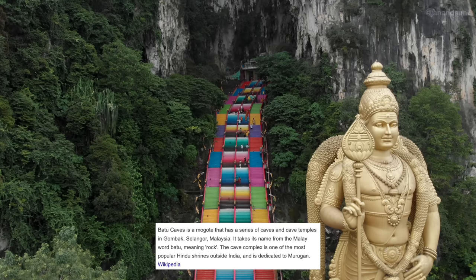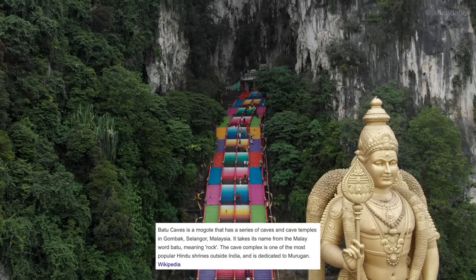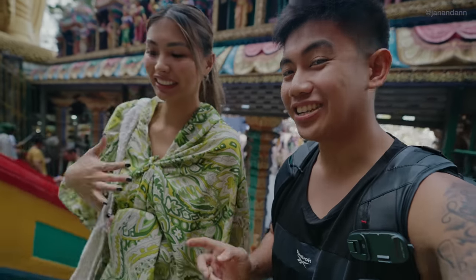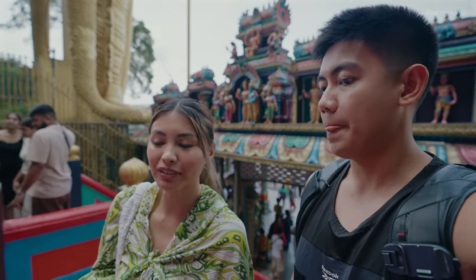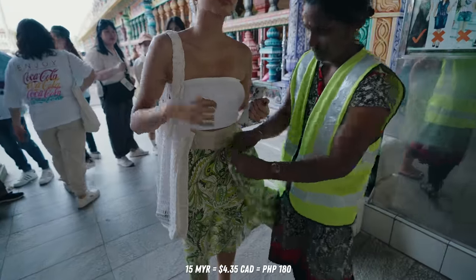We're heading up 272 steps. Before that, Anne had to get covered up — if you're wearing shorts or anything above the knee, you need to buy a scarf, which is about 15 RM.